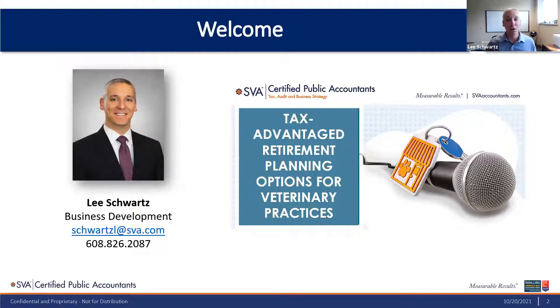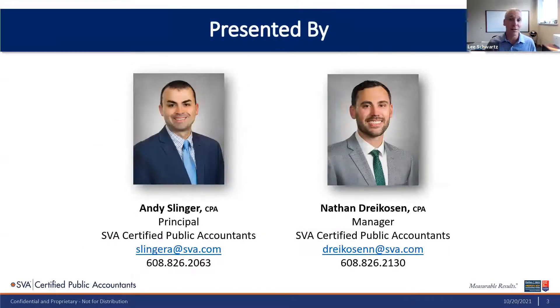If you attended our first webinar in the series, you're already familiar with our presenters, Andy Slinger and Nate Dreikosen. For you first-timers, Andy is a principal and Nate is a manager in our healthcare and veterinary practice. Both Andy and Nate help lead the team that works with veterinarians around Wisconsin and really all around the Midwest to help them minimize taxes and maximize profitability. I'll be back towards the end for some Q&A, but Andy, I'm going to let you take it from here.